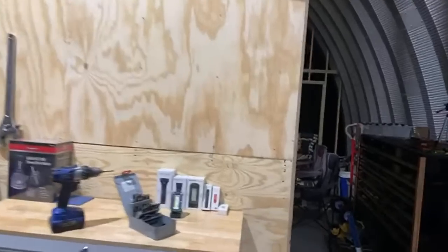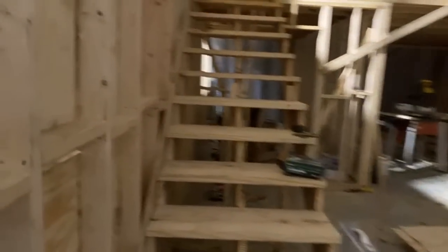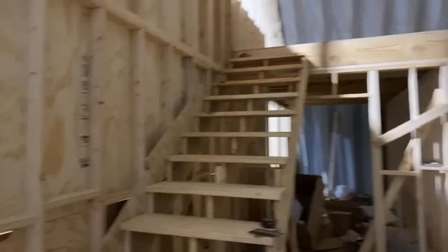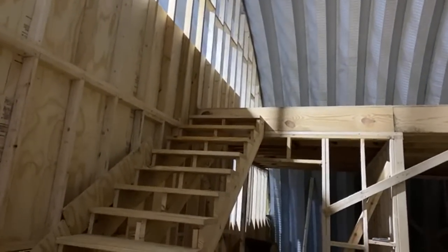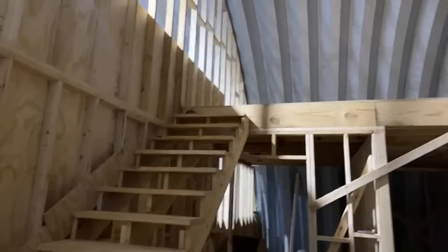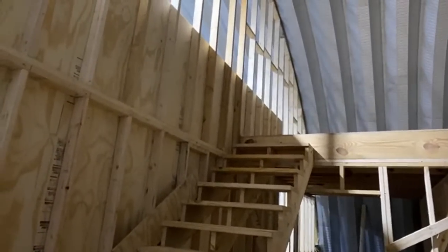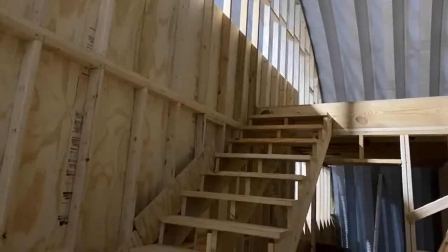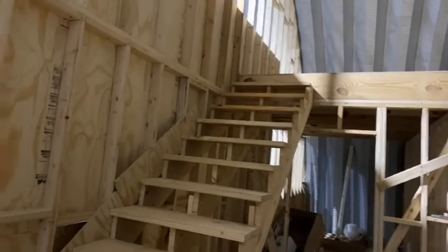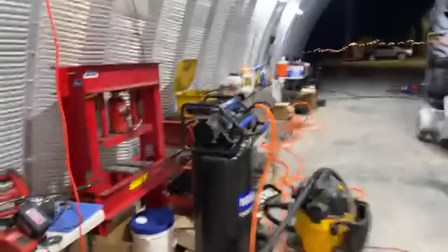Again, this will all be drywalled over — fire code requires separating the garage from the living quarters with drywall. But I wanted the backing board on it so I could attach to it anywhere I want without worrying about it. It also makes it stronger for wind bracing, so if a big gust of wind comes through the shop it's not going to affect that wall.